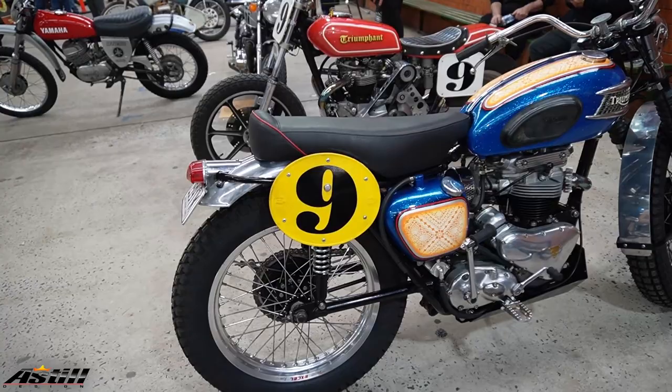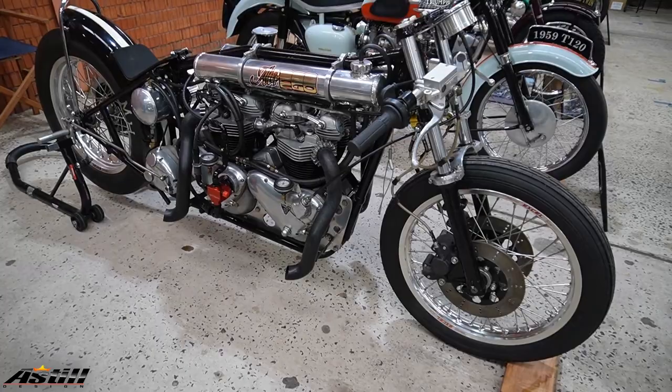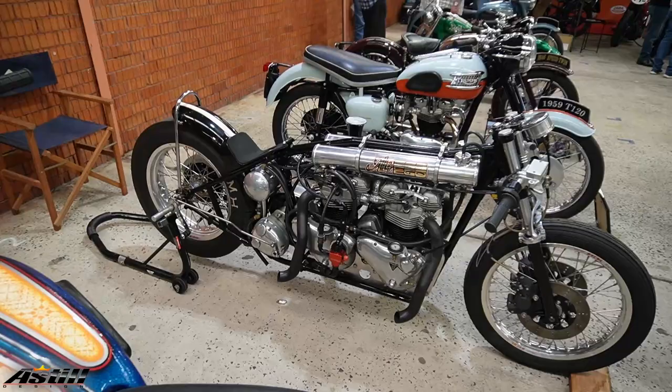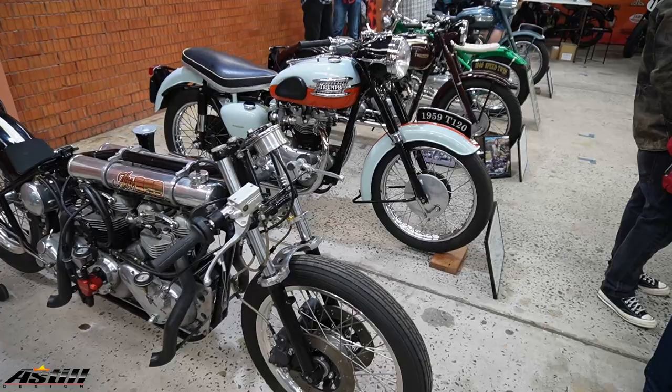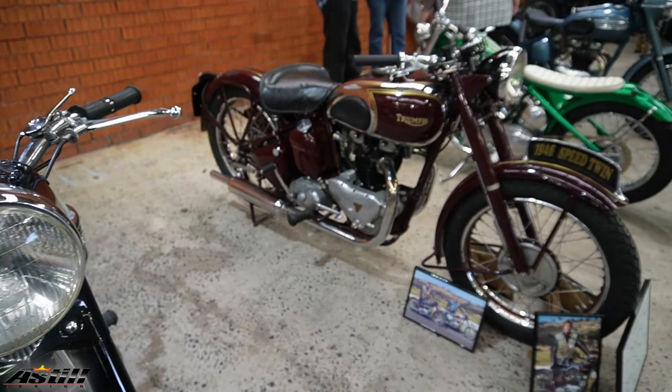That looks a bit more like a dirt track bike to me — I'd say that's like long track. And then next to it, this is something very unusual — it's got a drag slick on the back and it's obviously twin engine. There would have been a bit of engineering went into that when it was created back in the day. It would have been a fair handful with not much of a seat on it. There's no end of variation.